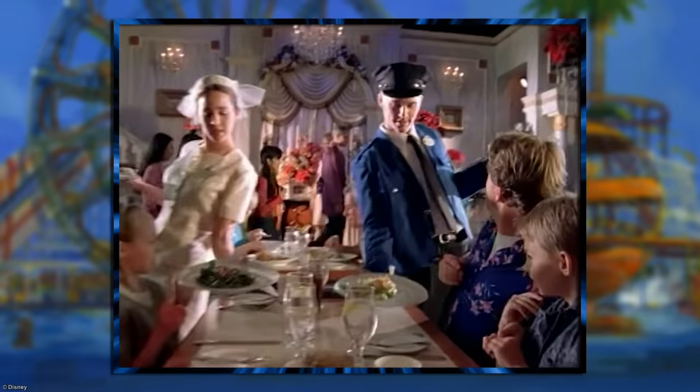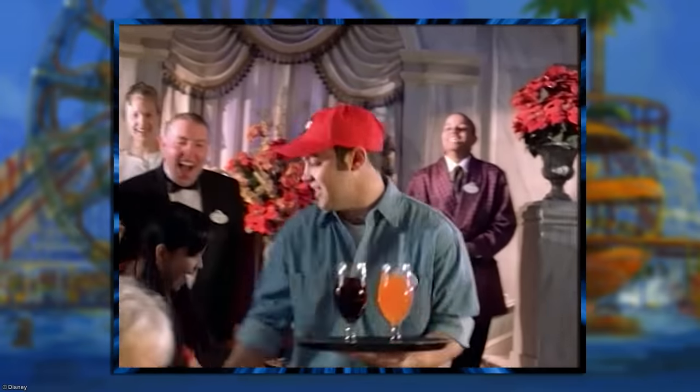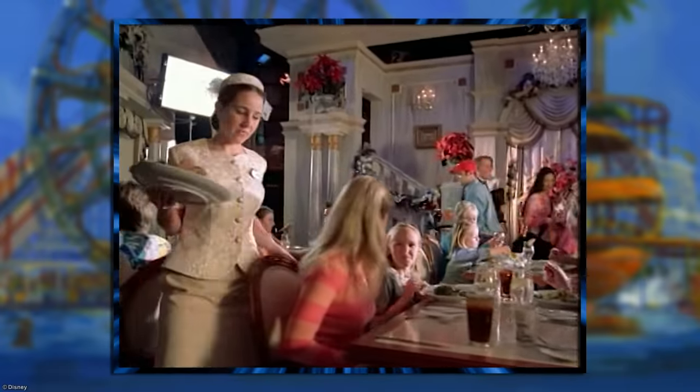At the ABC Soap Opera Bistro, you could dine in recreated sets from All My Children, General Hospital, Port Charles, and One Life to Live. So Disney was really banking on you having a passion for soap operas, and if not, you should probably find somewhere else to eat.